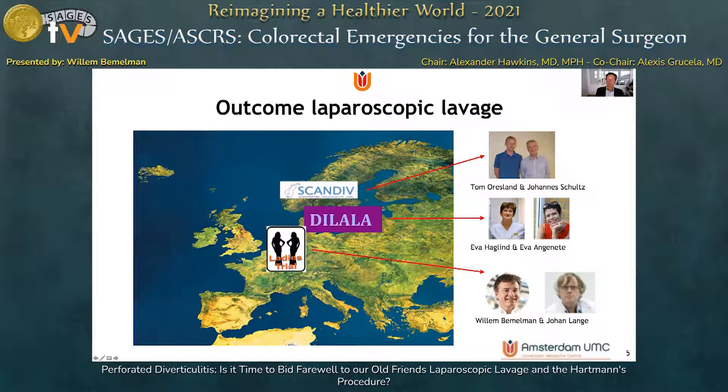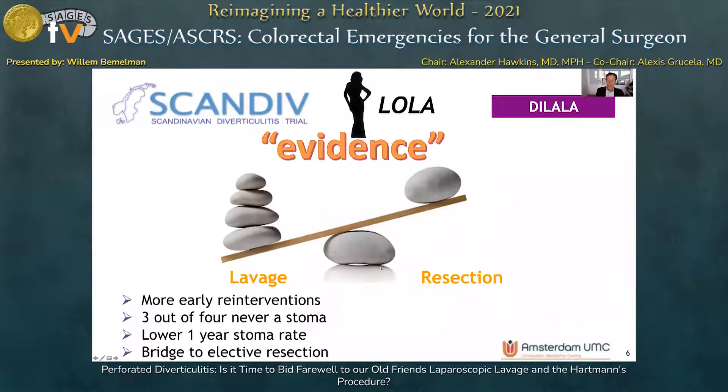Several study groups addressed this research question — resection or laparoscopic lavage for Hinchey 3 purulent peritonitis — including the group from Norway in the Scandiv study, the group from Sweden and Denmark performing the DILALA study, and the group from the Netherlands including myself in the LOLA trial. These trials delivered evidence showing that laparoscopic lavage was associated with more early re-interventions, but three out of four of these patients never had a stoma. At one year, the stoma incidence was lower than in the resectional surgery group, and laparoscopic lavage could serve as a bridge to elective resection if complaints persisted after the acute episode.